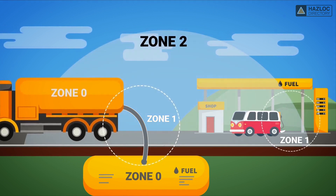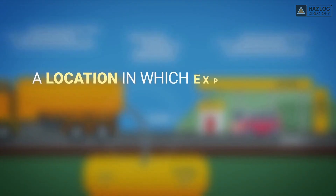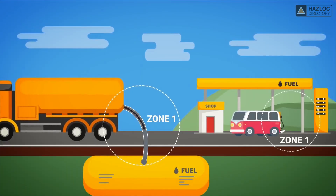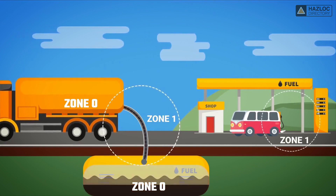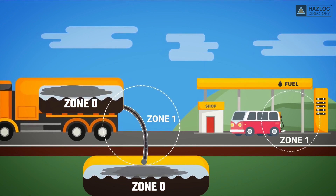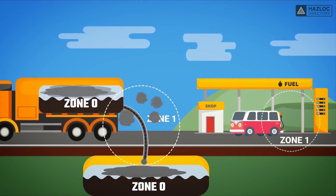In this animation, our focus is on the Zone 1 classified area. Zone 1 is a location in which explosive gas atmospheres are likely to occur in normal operation, or the location is adjacent to a Zone 0 location from which explosive gas atmospheres could be communicated. In this illustration, we have a storage tank that contains a flammable liquid. When the flammable liquid is being transferred, the area around the vent of the tank is Zone 1. Explosive gases can be present under normal operation or if a fault occurs.